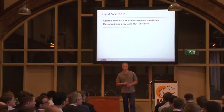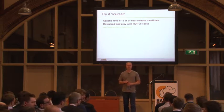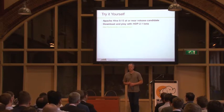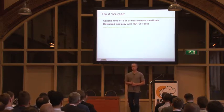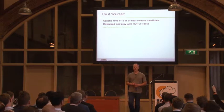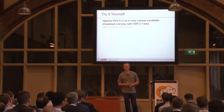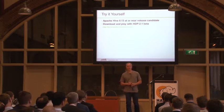Q: Is Tez the default engine for Hive 13? A: No. It will still default to MapReduce unless you tell it to use Tez — you have to set that up in the configuration. Q: Do you believe it's stable? A: Yes, we do believe it's stable — we wouldn't GA it if we didn't think it was stable.